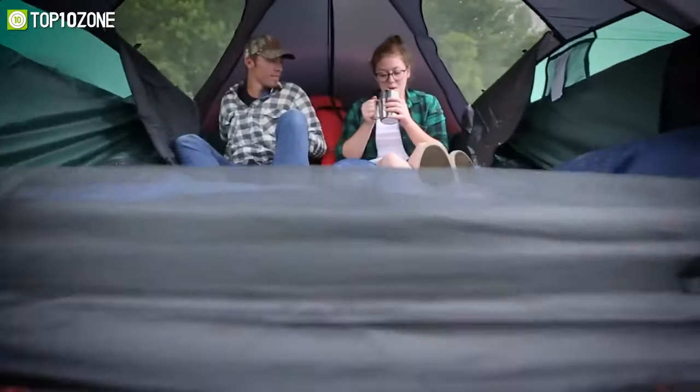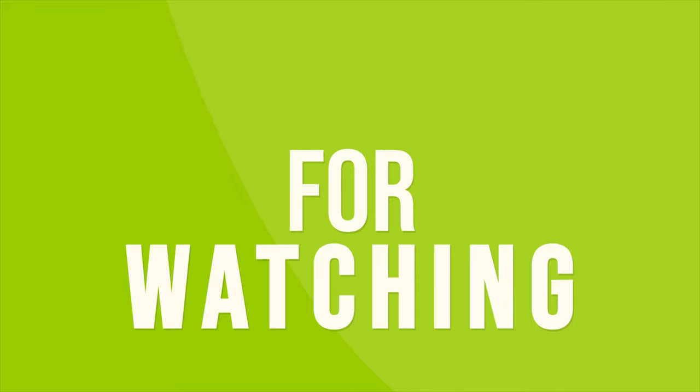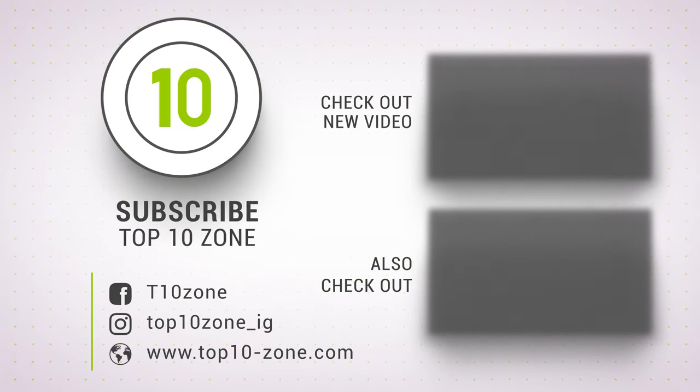So that was our list of the top 10 best truck bed tents just for you. Thanks for watching our video. Like, comment, and share with your friends if you find this video helpful. Subscribe to our channel if you want more videos like this on your feed.